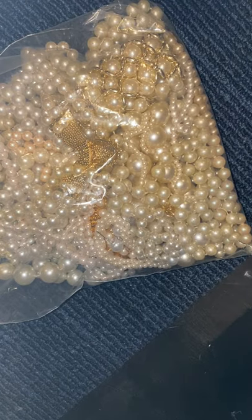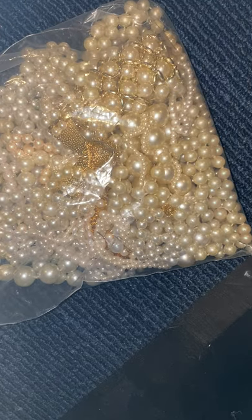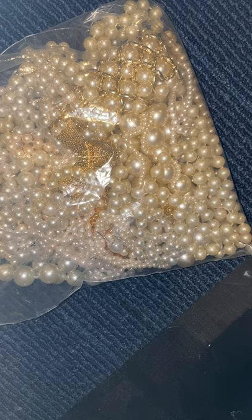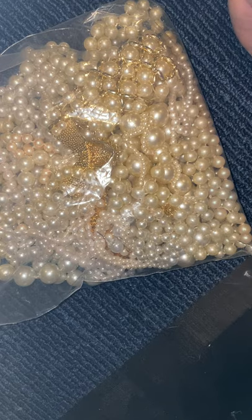Hi everybody! Today I have a bag from Shop Goodwill. It was a pearl lot and I don't have the sheet to tell you right off what I paid for it. I'm guessing around $35 total with shipping. If I find the sheet, I'll put that in the description so you know. I'm a pearl girl, so there were a couple things in here I was interested in. The rest looks just like fashion pearls.